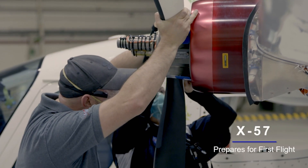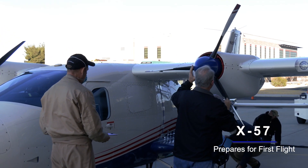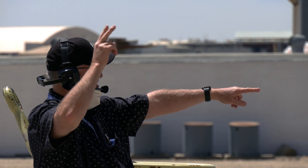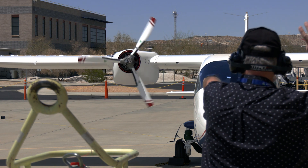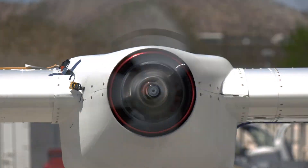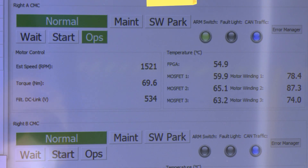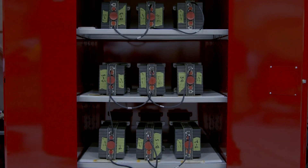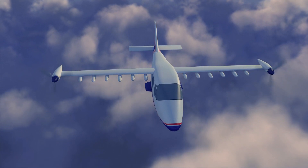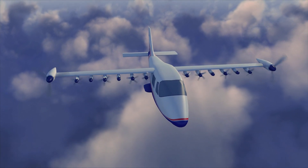NASA and Empirical Systems Aerospace are making significant progress assembling NASA's first all-electric X-plane, the X-57 Maxwell. NASA Armstrong is advancing the goal of developing distributed electric propulsion technology that will make aviation more efficient, quiet, and environmentally friendly. High-voltage functional ground testing was completed and installation of the aircraft's advanced high-capacity batteries will begin soon. Test flights are planned in early 2022. The X-57 second phase and eventually third phase designs will set standards for future all-electric aircraft.